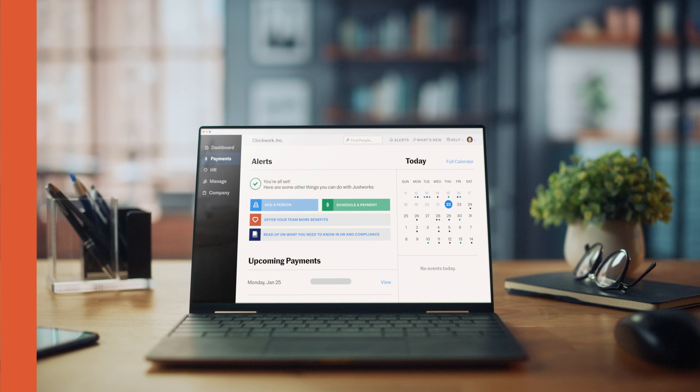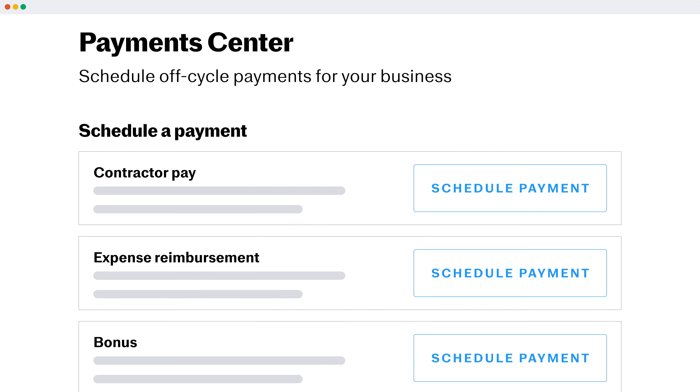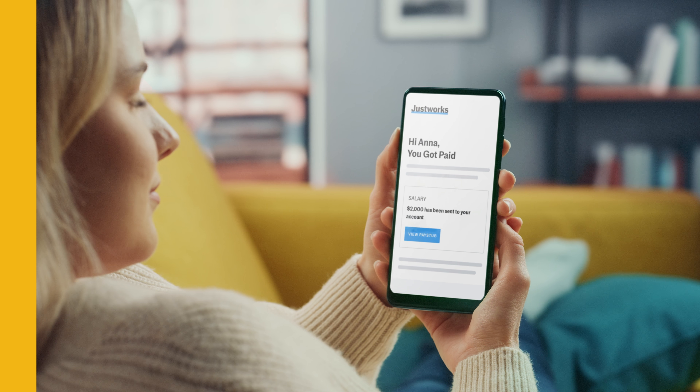Getting started with JustWorks is a breeze. The Payment Center makes it easy for you to find and access everything you need around payroll. The ability to pay all your employees via direct deposit, no matter what state they live in? Done.